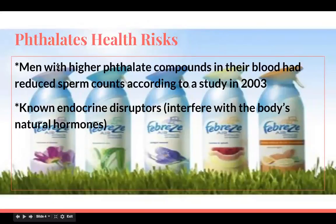The health risks: men with higher phthalate compounds in their blood had reduced sperm counts, according to a 2003 study. That's probably because it's a known endocrine disruptor, which means it interferes with the body's natural hormones. It's found in stuff like Febreze.